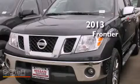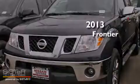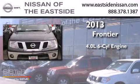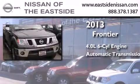This is a brand new 2013 Nissan Frontier. It features a 4.0-liter six-cylinder engine, an automatic transmission, and four-wheel drive.